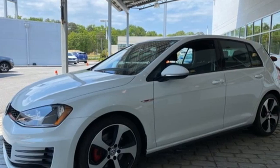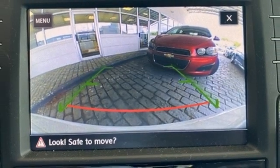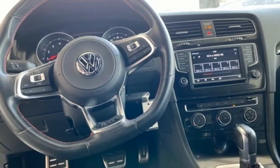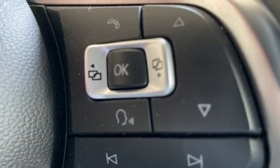Auto shift manual transmission, sport suspension, driver selectable mode, aluminum wheels, Bluetooth wireless audio streaming, refrigerated box located in the glove box, front heated sport seats.